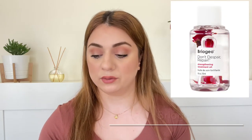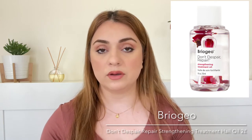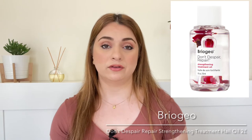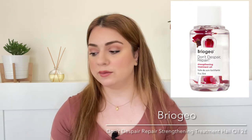Number eight on the list is by the brand Briogeo. It is their Don't Despair Repair Strengthening Treatment Hair Oil. We are getting 2ml and it is the value of 2 pounds. I have used this in the past. It is one of those oils that you put on your hair after you blow dry or heat treat it. It is quite nice and absorbs very quickly. I did use this exact size and it lasted me around three or four uses — definitely enough for you to form a solid opinion. I really enjoy it.